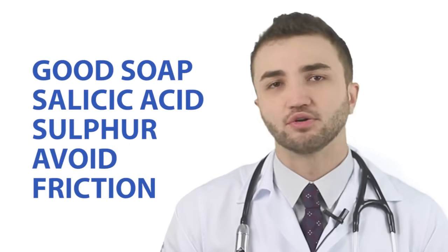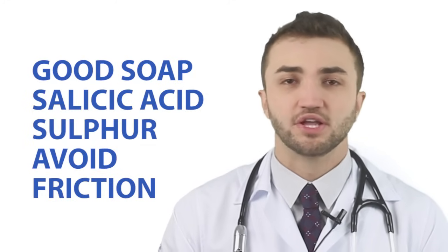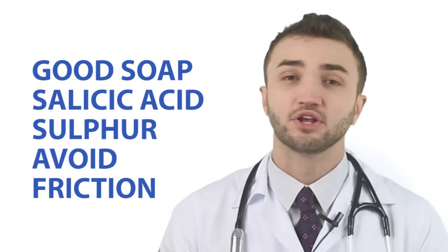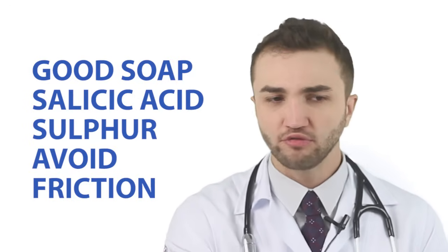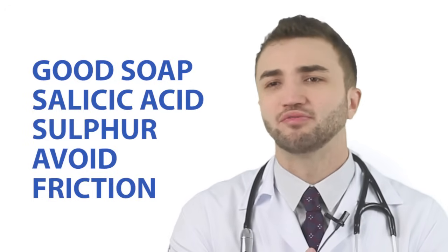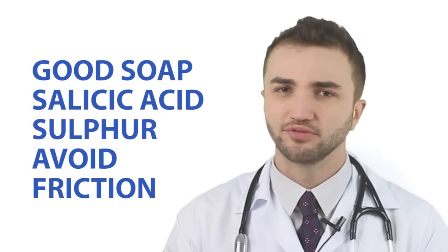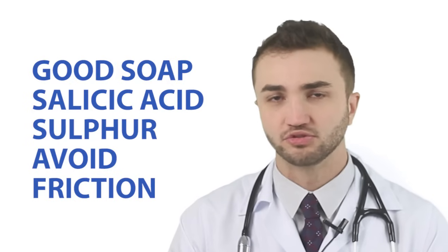Tip number three is a good soap — a soap for acne or for oily skin. Good ingredients like sulfur and salicylic acid can decrease bacteria and decrease the production of oil in the skin, and can remove excess oil. It's very important not to wash your face too often — a maximum of three times per day. More than this is not good; your skin will produce more oil if you wash more than three times a day.